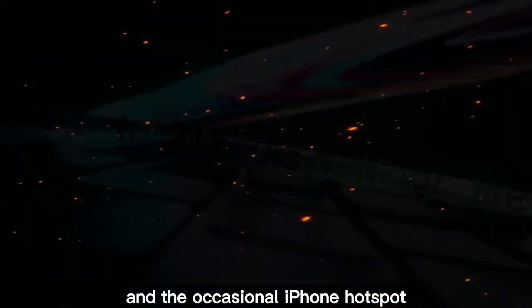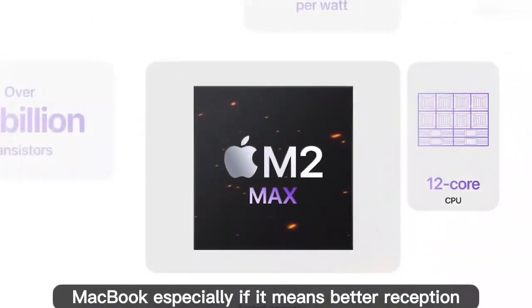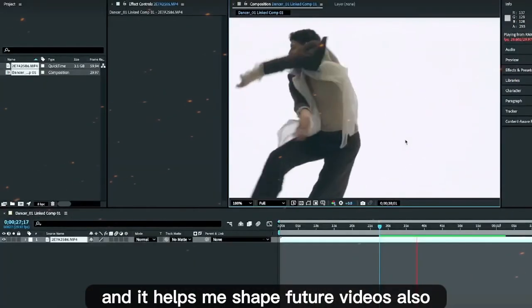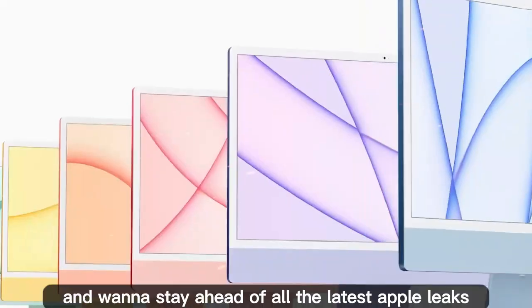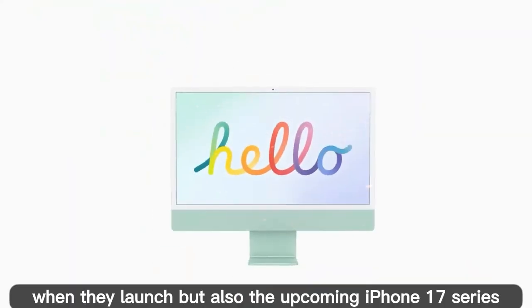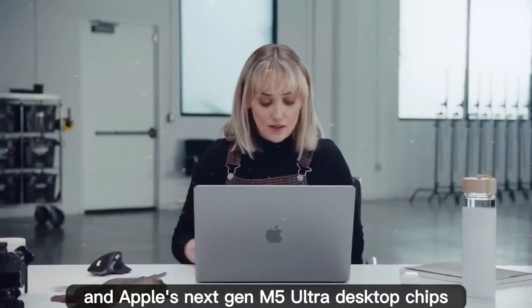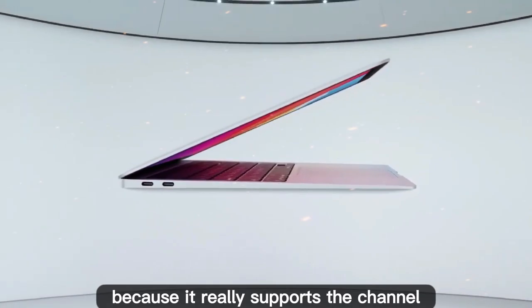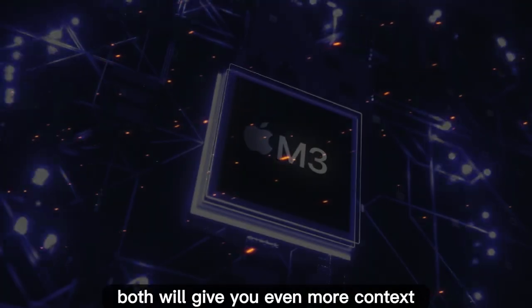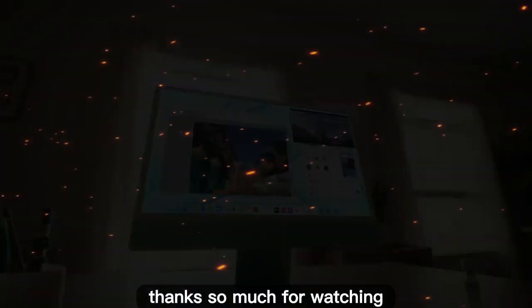But now I want to hear from you. Do you think built-in 5G is a game changer, or are you perfectly fine sticking with Wi-Fi and the occasional iPhone hotspot? Would you be willing to pay extra for a cellular MacBook, especially if it means better reception and faster uploads? Let me know in the comments below — I always read your feedback and it helps me shape future videos. If you enjoyed this breakdown, subscribe and turn on notifications. I'll be covering the M5 MacBooks when they launch, plus the iPhone 17 series, Apple Watch Ultra 3, and Apple's next-gen M5 Ultra desktop chips. Hit that like button and check out my recent deep dive videos on the M4 MacBook Pro upgrades and Apple's custom silicon roadmap. Thanks for watching!